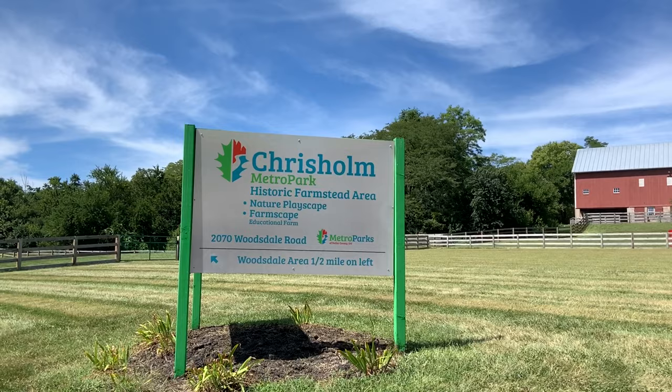Log off, shut down, and get outside at Cristholme Metro Parks Historic Farmstead area. Hi and welcome to Cristholme Metro Parks Historic Farmstead located in Trenton. My name is Becky Vanderpool and I'm the Senior Manager of Park Connections with Metro Parks of Butler County.